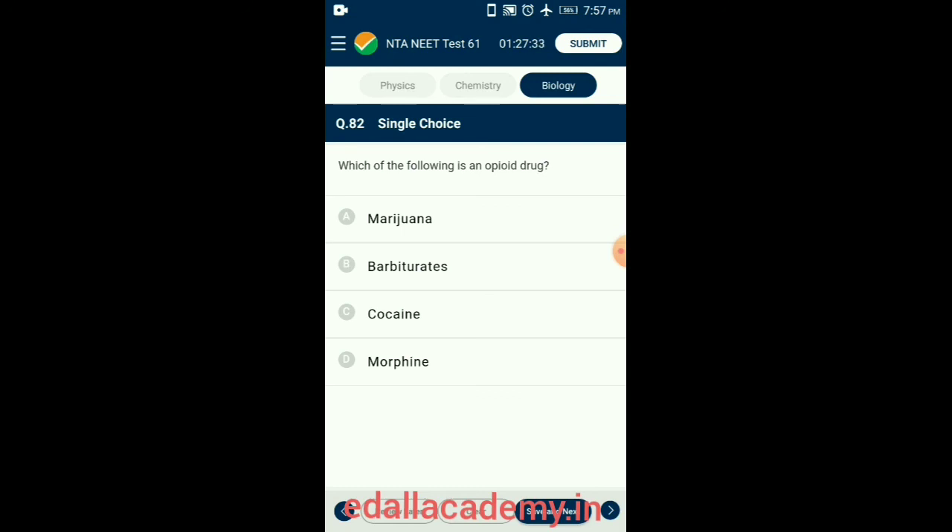Question 82. Which of the following is an opioid drug? Opium is an opioid drug obtained from the white poppy plant Papaver somniferum. Morphine is another opioid drug obtained from the latex of the poppy plant; it is a sedative and painkiller used to reduce pain after surgery. These drugs bind to opioid receptors in the central nervous system and gastrointestinal tract. Excessive doses can lead to coma and death due to cerebral hemorrhage or respiratory and heart failure. So the answer is option D: morphine.